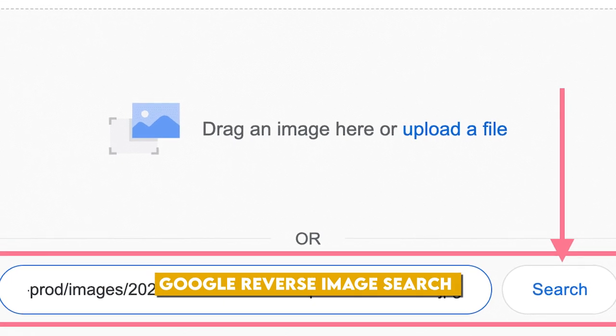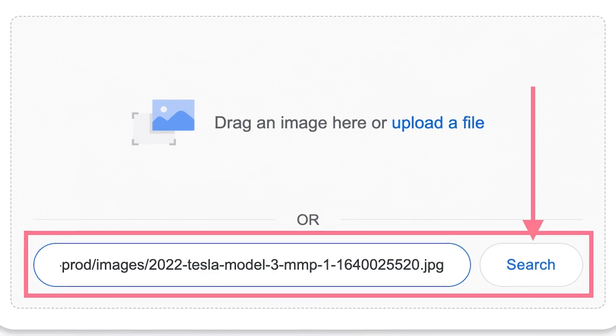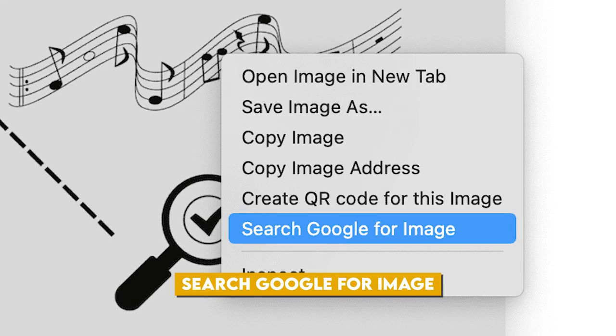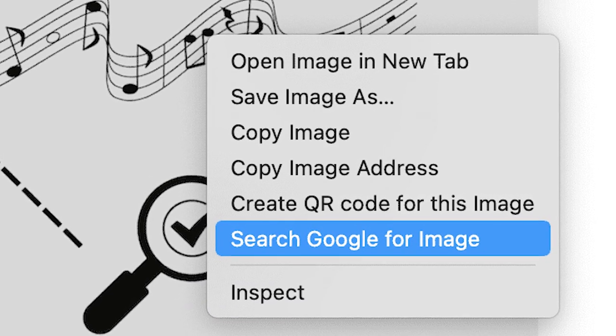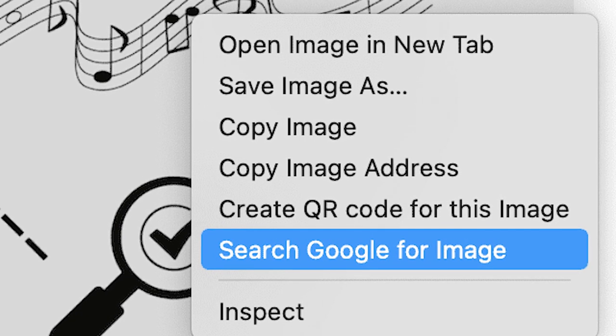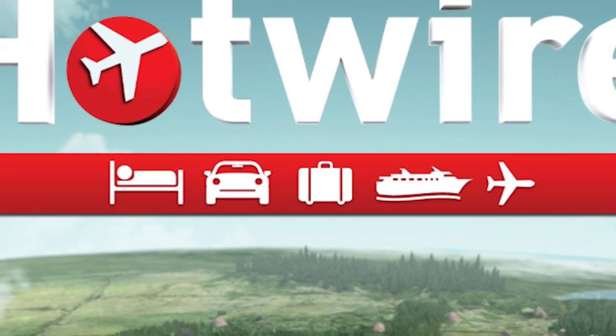Another helpful technique is to use Google's reverse image search on the sample photo provided by Hotwire. In most hotel listings, Hotwire includes a sample photo, often taken from inside the hotel. By right-clicking this image and selecting 'Search Google for image,' you could identify the source of the image, which corresponds to the mystery hotel. If uncertainties persist, Hotwire occasionally provides hints to assist you, indicating their eagerness to secure your business.